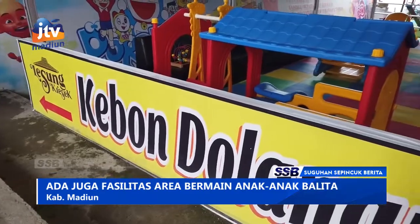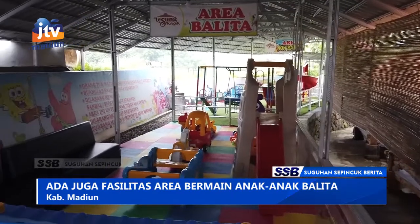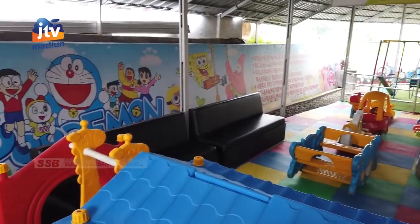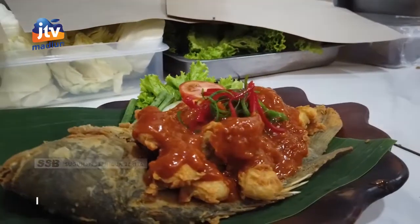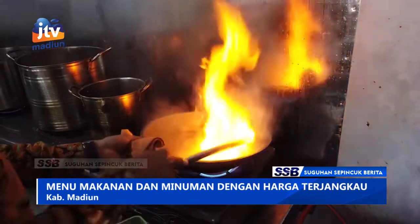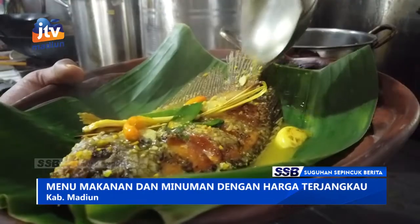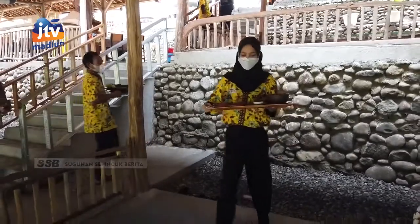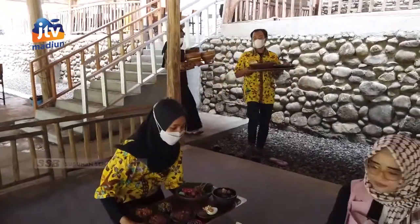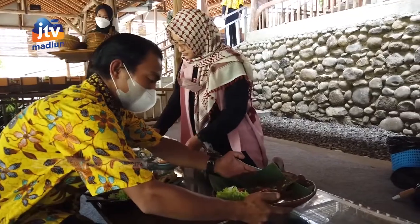Untuk fasilitas yang disediakan di Lesung Kresa ini pun juga lengkap. Bagi pengunjung yang membawa anak-anak juga disediakan tempat bermain. Tentu saja sambil menunggu anak-anak bermain, juga menikmati menu andalan di Lesung Kresa. Suasana nyaman dengan dipadukan keindahan alam menjadikan pengunjung betah berlama-lama. Apalagi para pelayan mengenakan pakaian Jawa seperti kebaya hingga batik yang menambah keramahan. Pengunjung bisa memilih lokasi yang nyaman untuk menikmati suasana Lesung Kresa.